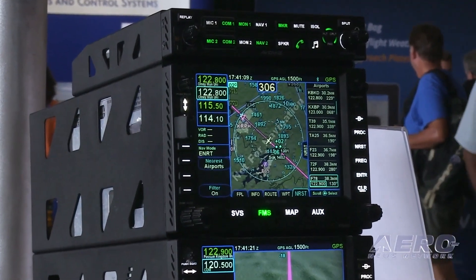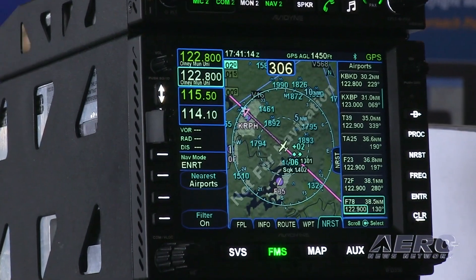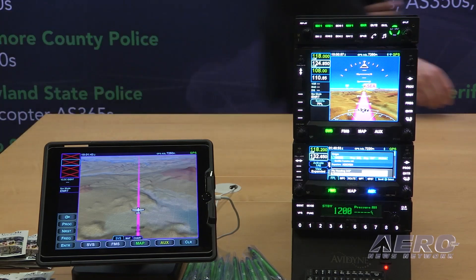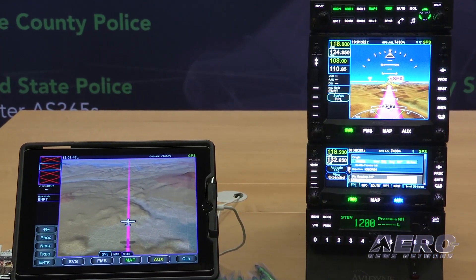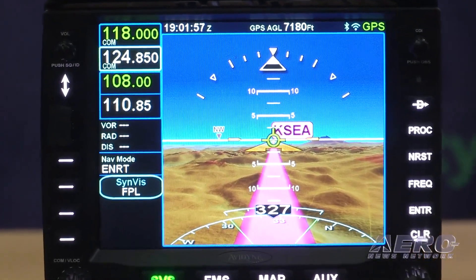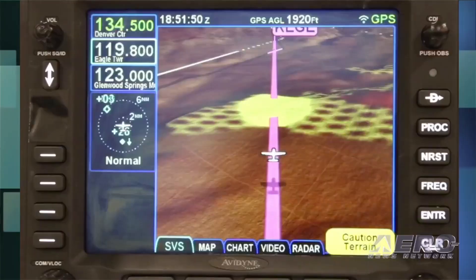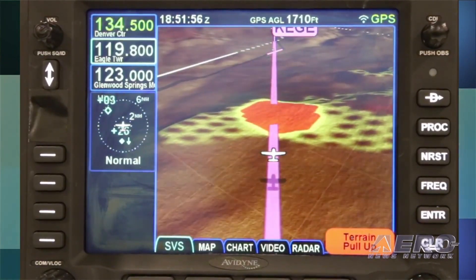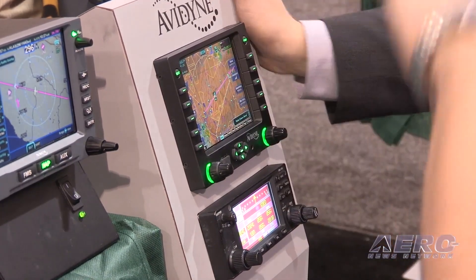This AML-STC provides a streamlined basis for installation of the Avidyne IFDs in a broad range of popular helicopters, eliminating the need for dealers and MRO facilities to perform costly field approvals with these avionics upgrades. Avidyne President Dan Schwinn said: 'We've had a lot of success with AML-STCs in the fixed-wing market, and we are really pleased that Horizon was able to move forward with this helicopter AML.' The Avidyne IFD Series are modern slide-in replacements for legacy GNS 430/530W Series Navigators and can utilize the existing GNS trays, connectors, and wiring, dramatically reducing installation time and cost.